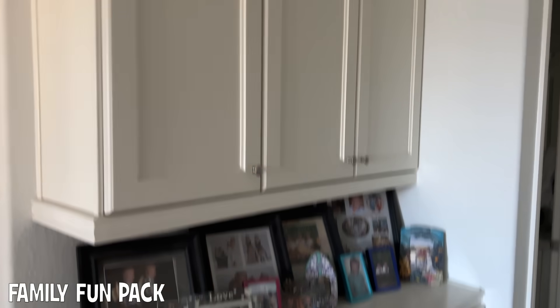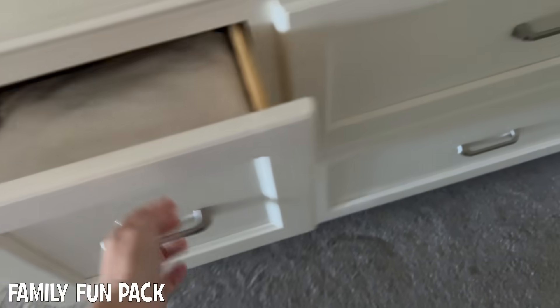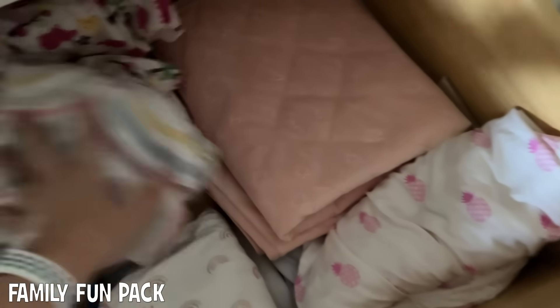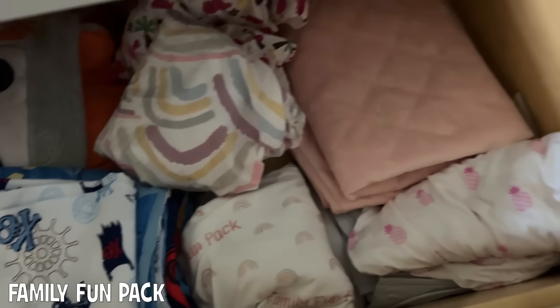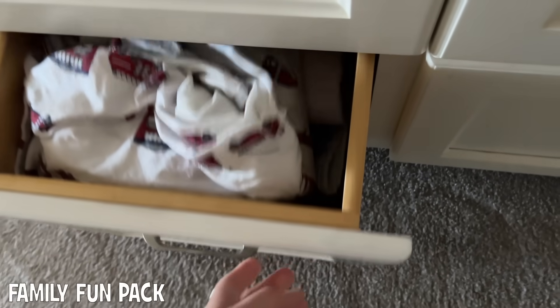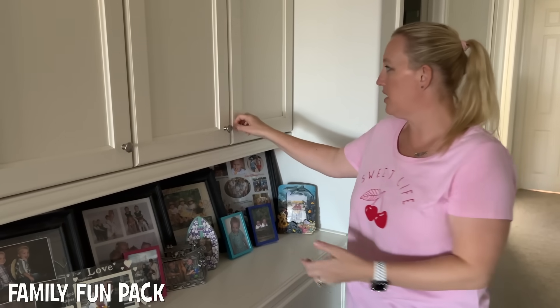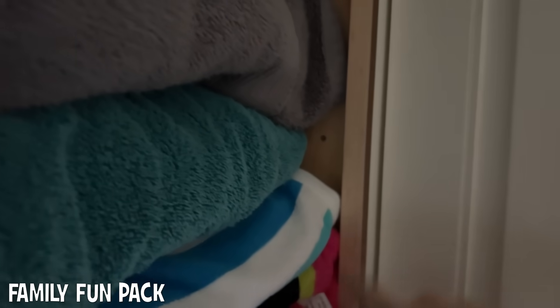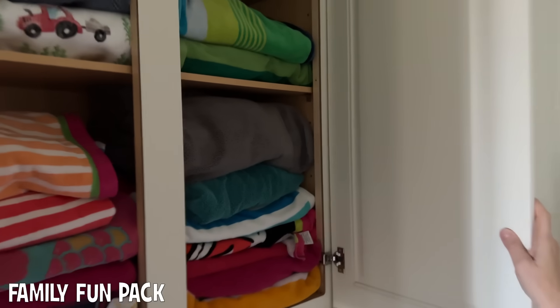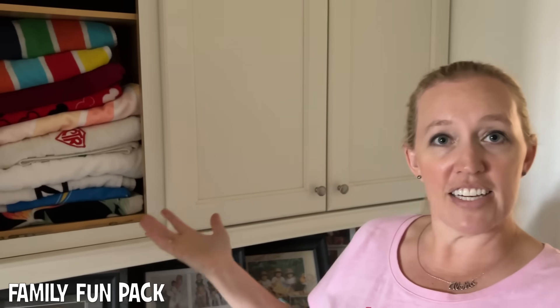Here's one of our linen closet areas. This is where I keep towels and washcloths, this is where I keep crib sheets, and I think there's just more towels and sheets — twin size sheets. We refaced this whole thing — it was brown, and that's the original color if you look at the inside, but we made it all white. But this is basically all towels. I told you guys earlier, I have a problem with towels — I'm kind of addicted to them. I love towels. So we have a lot of towels.